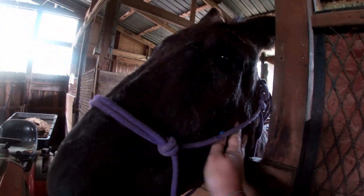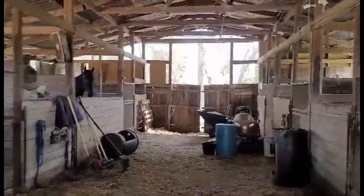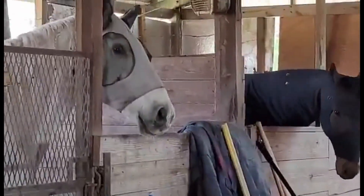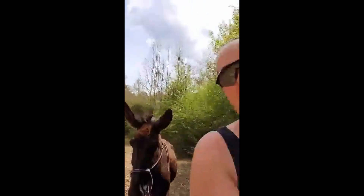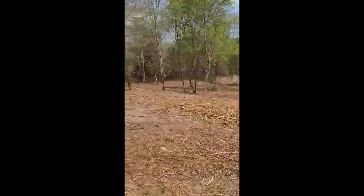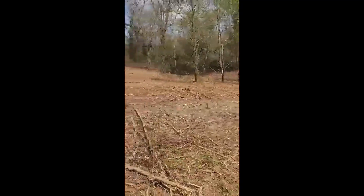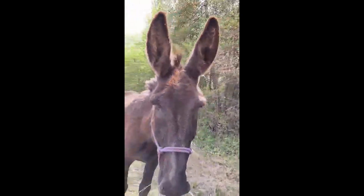Did I walk past you and not scratch you? Is that the whole matter? I walked by, didn't say hi — I'm sorry. What is that, Zeus? Is there a donkey over there? He's getting mad now. He's snorting and blowing. Because we just went up and down that hill and way down there and around, up the hill and down the hill, about three or four times. He's pretty sick of that. So we're going to go and we are going to hose everything off. You like being outside though, huh?